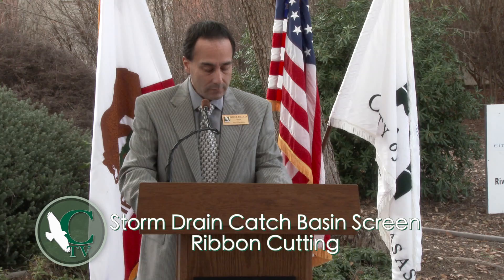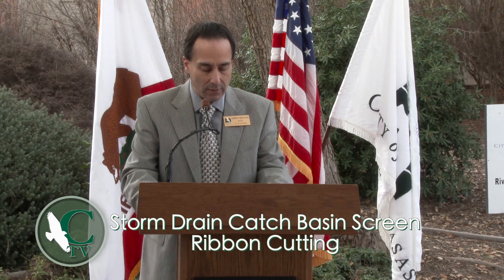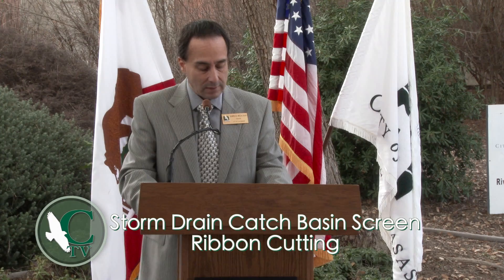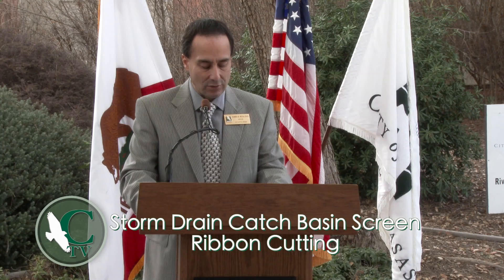The screens are designed to stay closed to protect the environment and the storm drain system. However, when there is heavy rain, they are designed to open and ensure that flooding does not occur. The City's new screens performed exceptionally well during the recent January El Niño storms. The City has many different size and shape catch basins, and all 2,000 screens were custom-made to each location.